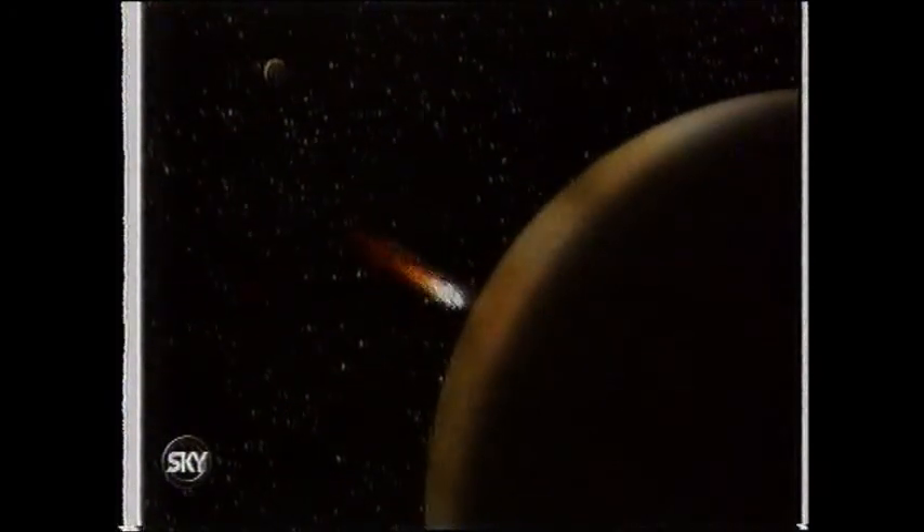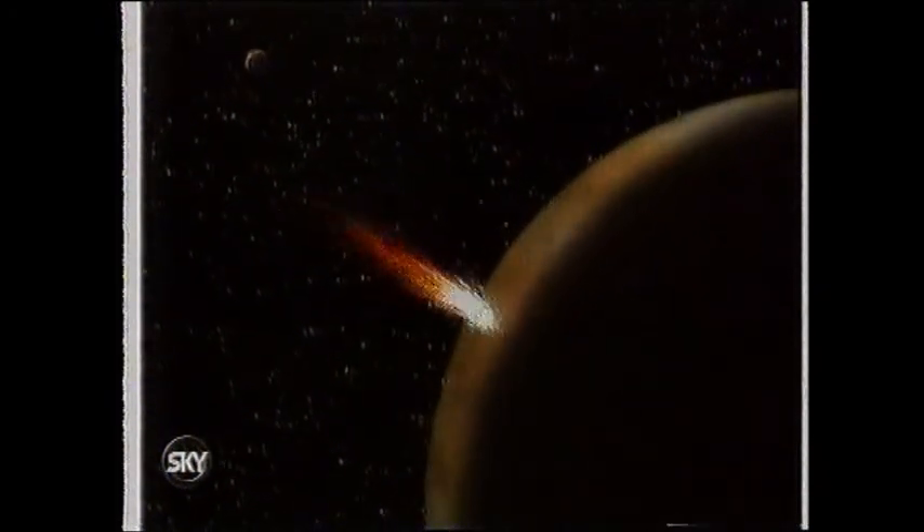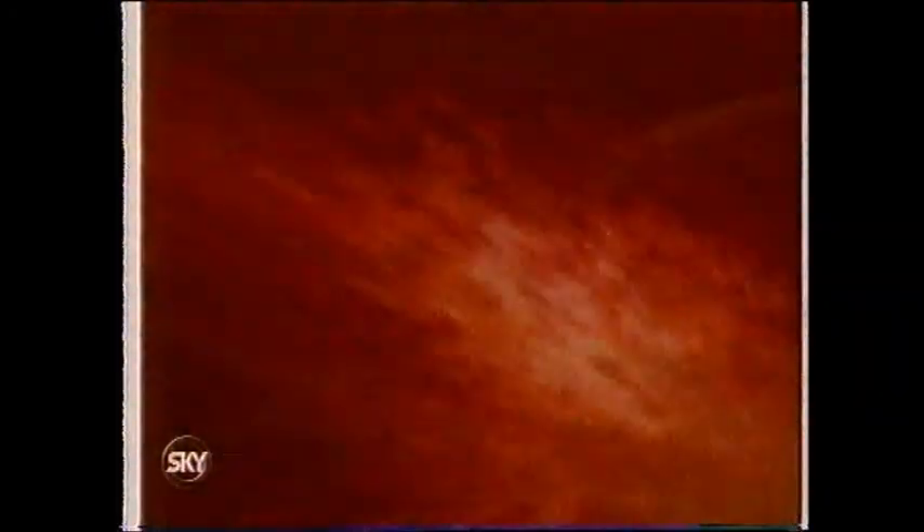Astronomers deduced that two years ago, one of the many comets orbiting the sun strayed too near to Jupiter, and the planet's gravity tore it apart.